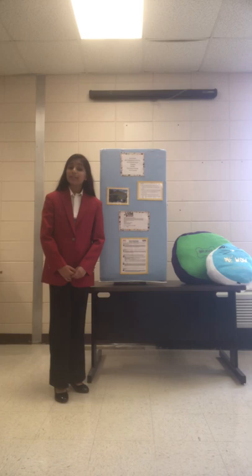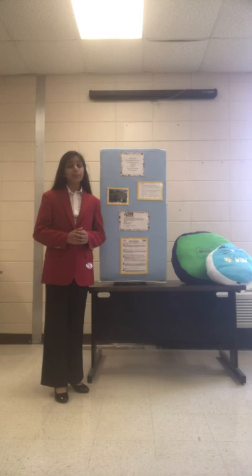Did you know that the average American throws out more than 68 pounds of clothing per year? However, nearly 100% of textiles and clothing are recyclable.